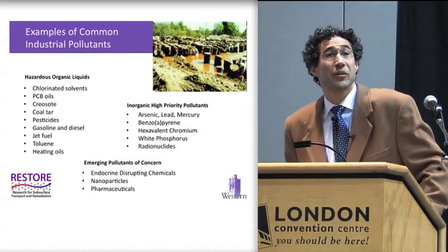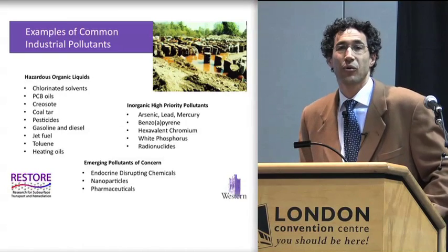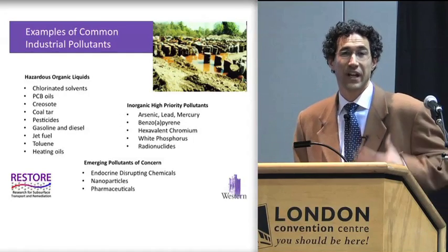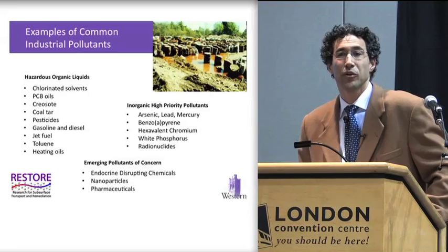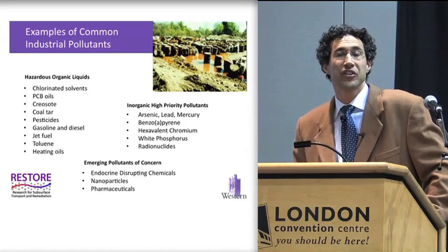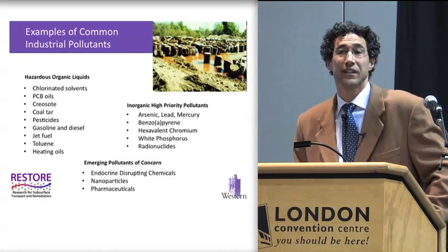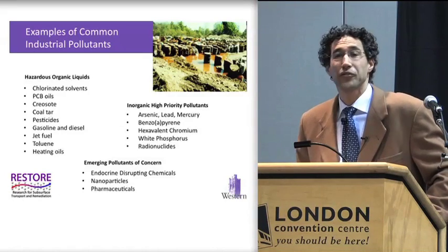What are some of the important pollutants that we're studying at Western? You can see a long list of hazardous organic compounds which have serious health implications for us organic creatures. We also have a lot of inorganics — the metals, arsenic, mercury, and lead that I'm sure you're familiar with — as well as some emerging pollutants of concern such as endocrine disrupting chemicals. Nanoparticles are emerging as a very vibrant and highly used new particle; we have no idea what their health effects might be or how far they could travel in the environment, as well as pharmaceuticals.